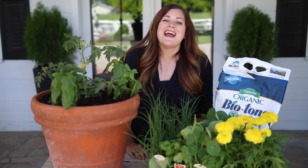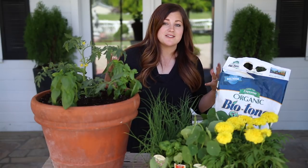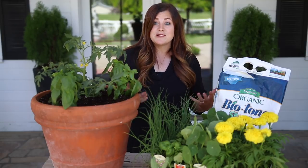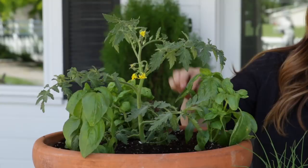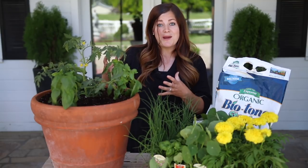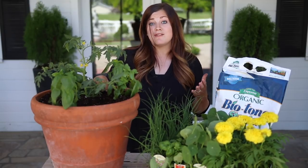Hey guys, how's it going? Laura with Garden Answer. Today I wanted to talk to you about companion planting. I'm not going to get super into detail because it's an enormous subject, but I wanted to go over some of the basic reasons why it's beneficial to companion plant in your garden and give you a few examples of what I'm doing in my own garden. In fact, that's why this whole subject came up — I just received this Garden Gem tomato and a Amazel basil from Proven Winners to trial this year. These will be available next year and I know that they're really good companion plants, so I decided to put them in a pot together. This is a great thing to talk with you guys about, maybe for some of you who have never done it before.